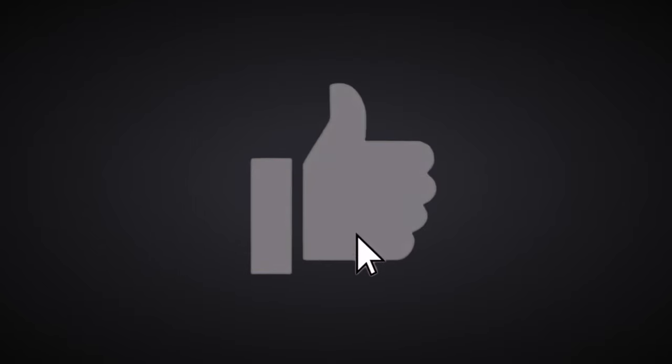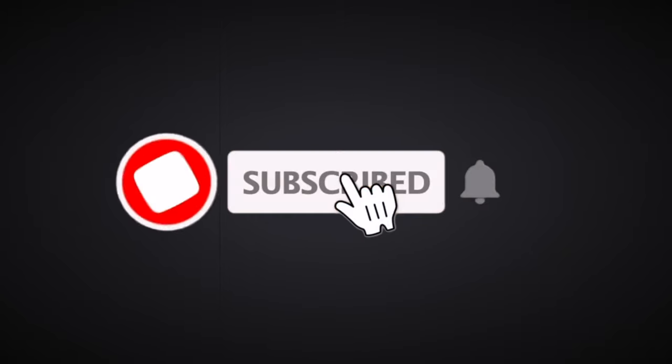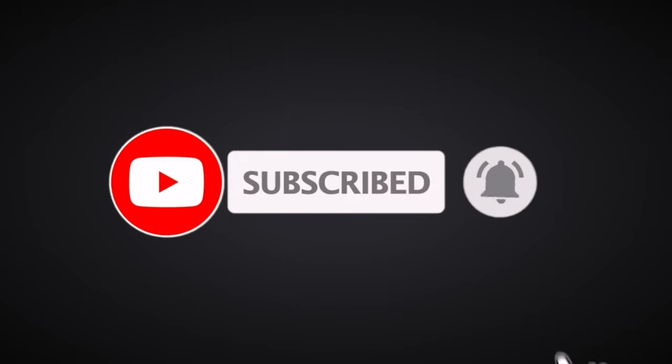Before we take a look at the inside of this condo, if you're getting value, hit that like button down below, subscribe to the channel, and hit the bell icon so you get notified about all our amazing videos.